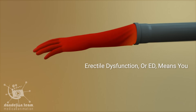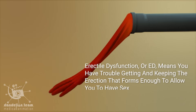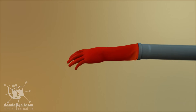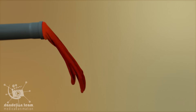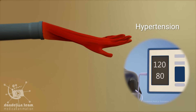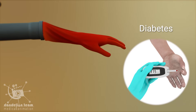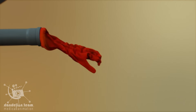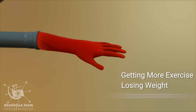Erectile dysfunction, or ED, means you have trouble getting and keeping an erection firm enough to allow you to have sex. ED becomes more common as you get older, but it's not a natural part of aging. ED can be a sign of health problems — men with underlying cardiovascular diseases such as hypertension, heart disease, atherosclerosis, diabetes, and kidney disease often report erectile dysfunction. Getting more exercise, losing weight, and stopping smoking can help.